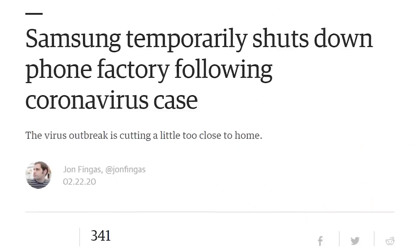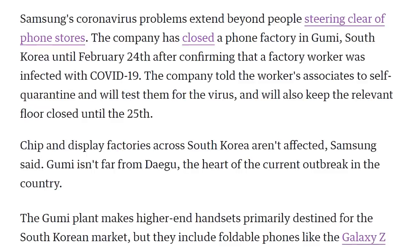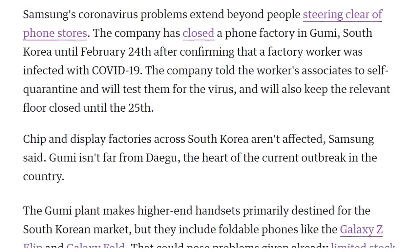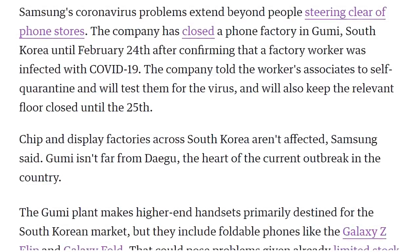Samsung actually had to shut down one of their phone production lines just the past few days and is supposed to be reopening today, February 24th, due to COVID concerns. This is one of their phone production lines in South Korea, and they confirmed that one employee was indeed infected. Samsung told workers to self-quarantine and said they will test associates for the virus and keep that floor closed until tomorrow.